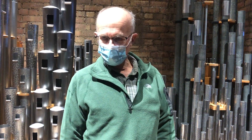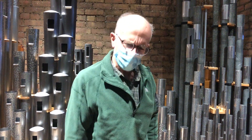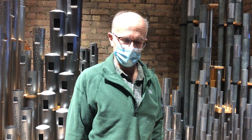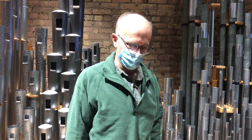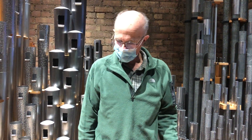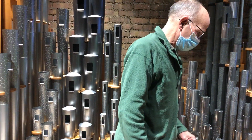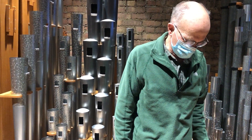Here we are in the solo division, and this is recorded on Ash Wednesday, February the 17th. As we mentioned before, virtually all the pipework is in, and everything now is in here in the solo.